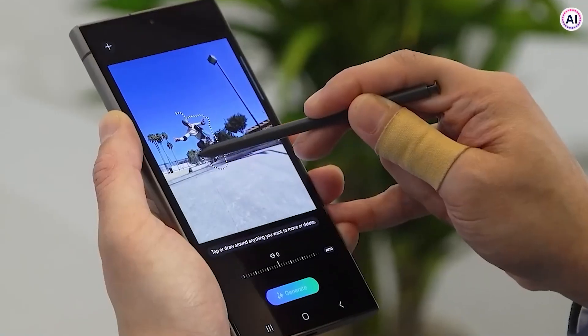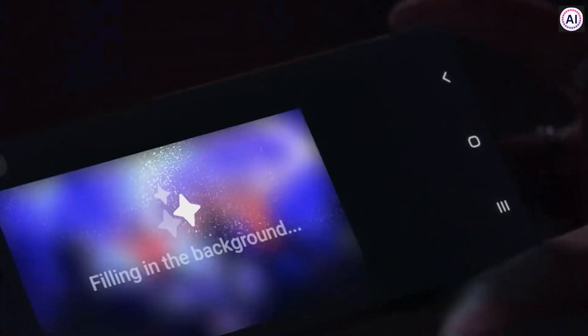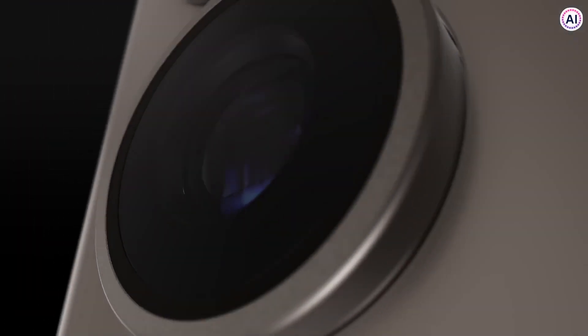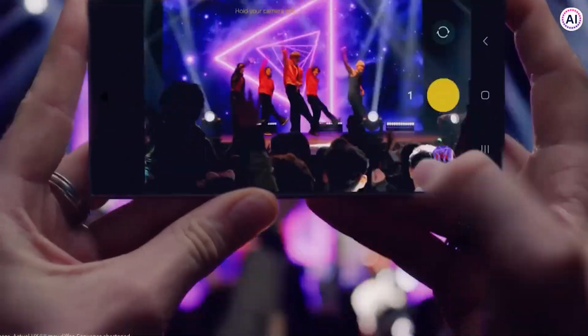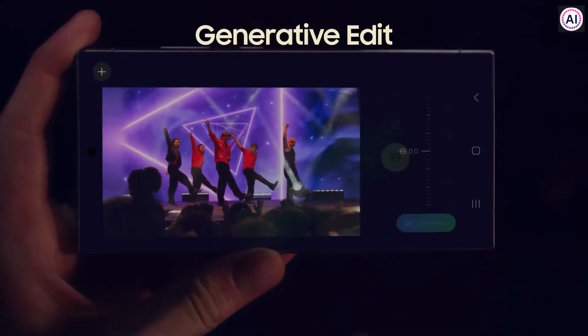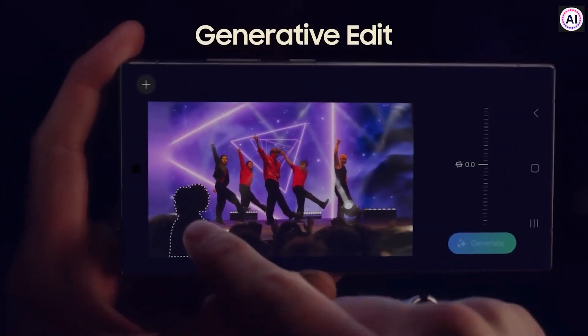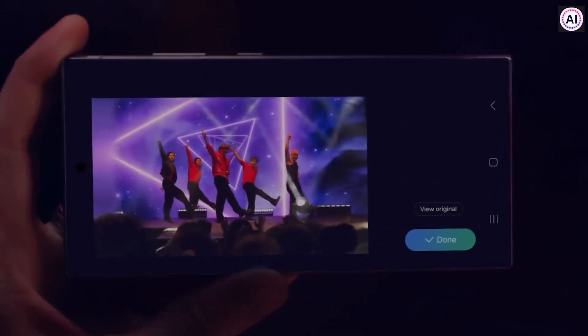The editing process is seamless, and AI modifications are tracked in the metadata. When using the S24 camera, you can also activate the AI in the photo editor by pressing a blue star icon. There's a Generate button that allows you to make quick adjustments, like tilting the photo. This feature isn't new in AI, but it's pretty cool to have it on a phone.